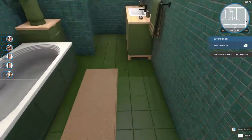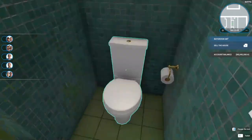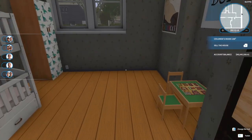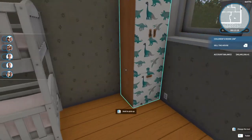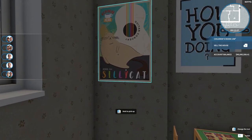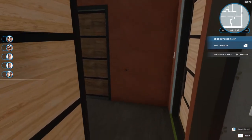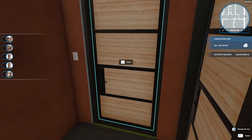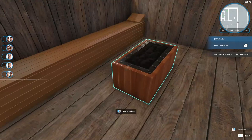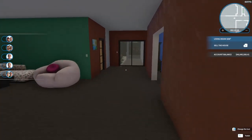Over here is the bathroom — tub, toilet, sink, all that good stuff. Then down here we have a children's bedroom — see the bunk beds, the dresser, the wardrobe, and the dinosaurs. This last room here is a sauna.